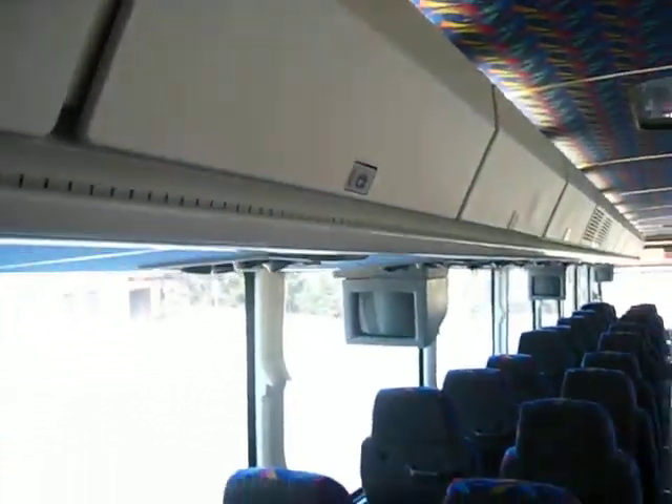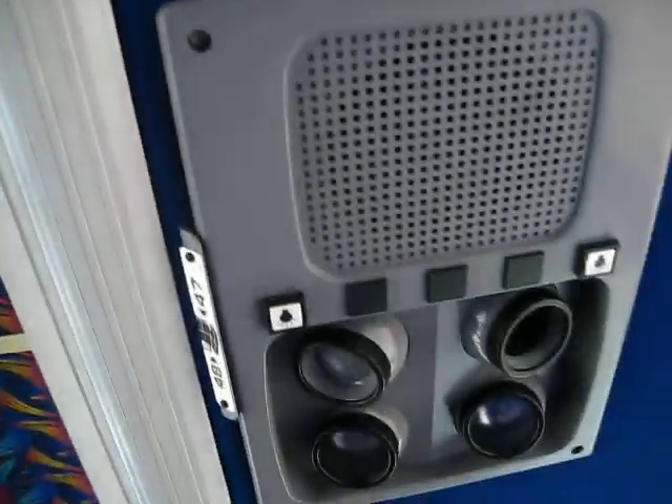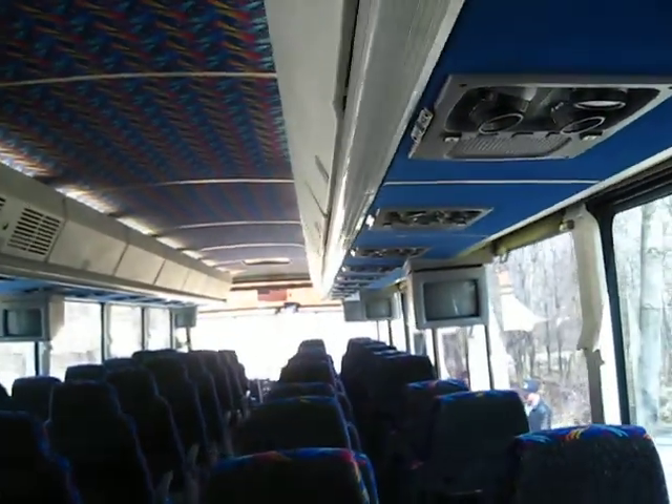Along there are video monitors, and air control for each seat. Monitors throughout.